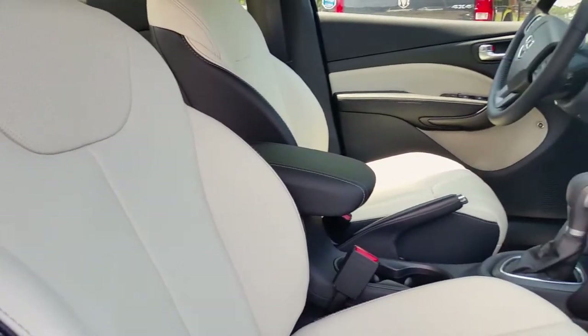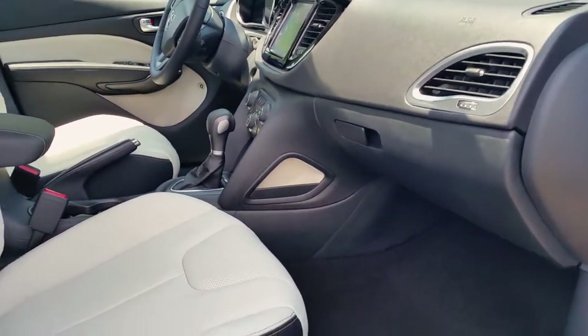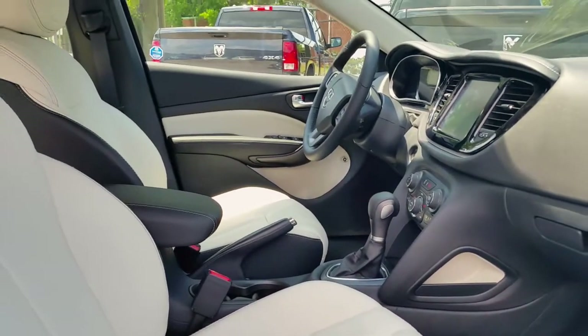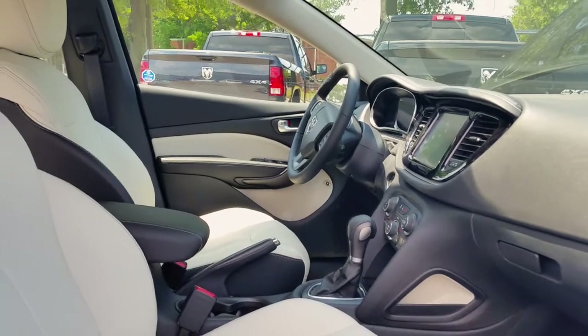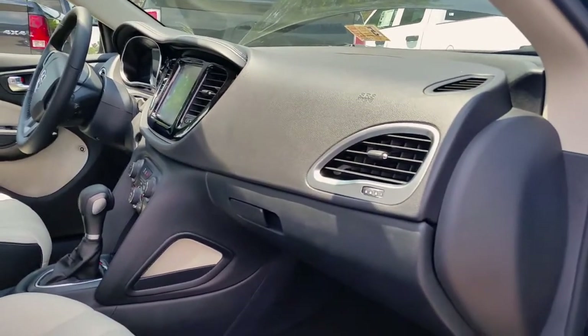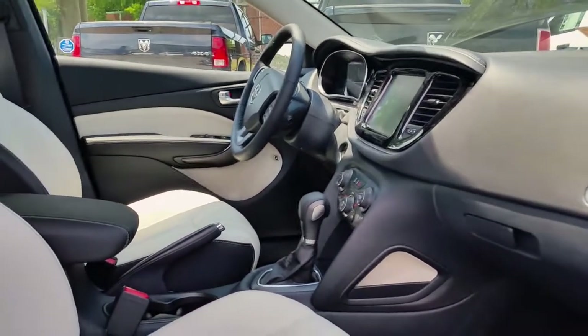Very comfortable, you've got plenty of room. For those of you that want more room than, let's say, the Fiat 500 — which I'm a fan of, I have the Fiat Abarth and I absolutely love it — this is another car that was basically designed with the fit and finish of a nice European vehicle.